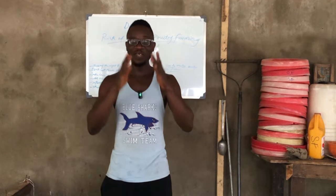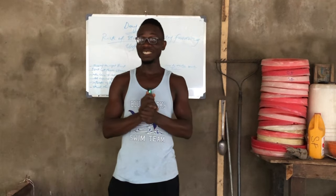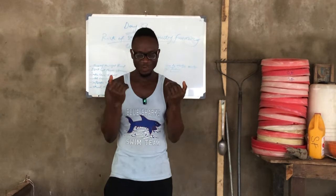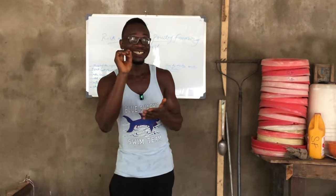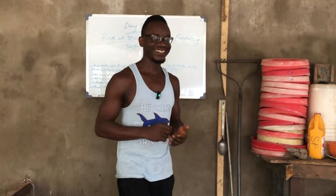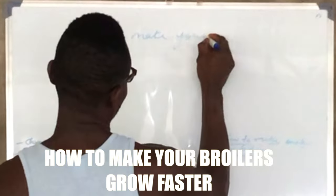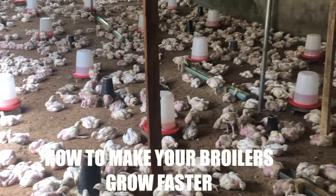Welcome guys, today is our 34th day taking care of our 600 birds. Today we'll be discussing something very beneficial because this is the problem most farmers out there are having and are looking to solve. So get closer, pay attention, and make sure you have your pen and paper because this is very crucial. Without further ado, let's get started — today we're discussing how to make your broilers grow faster.